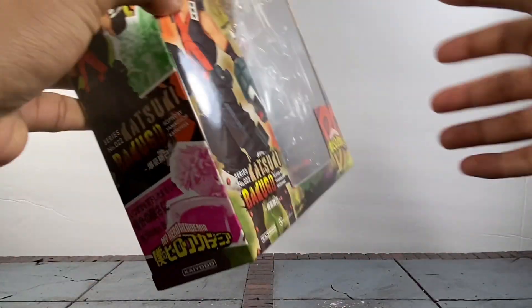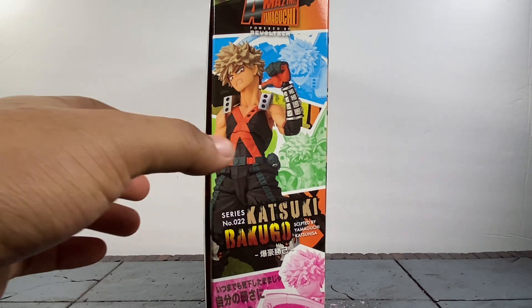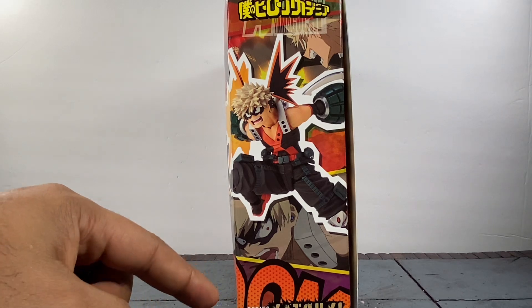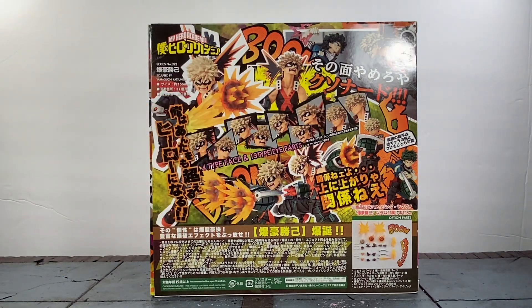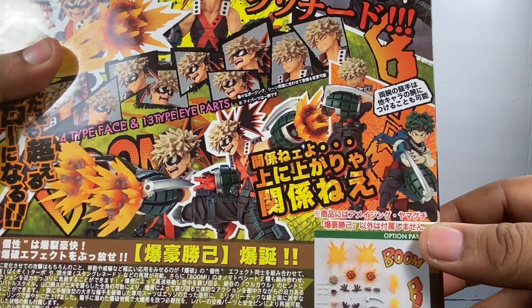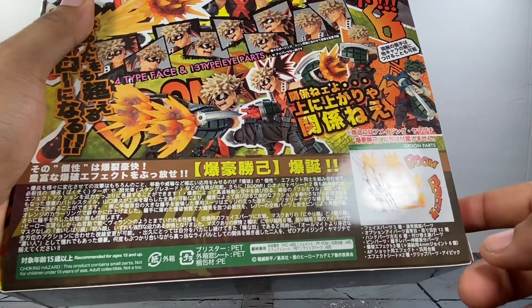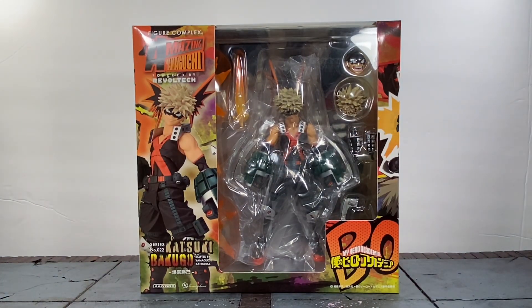Here's him with that cocky smug look like he's just ready to tell someone off — which he's doing probably 90% of the show. Here he is getting ready to charge in with that temper of his. On the back you've got a whole lot of poses you can get this figure into. You also have Deku using the grenade — that did happen in the series. Some accessories are shown there as well. Let's go ahead and bust this guy open.